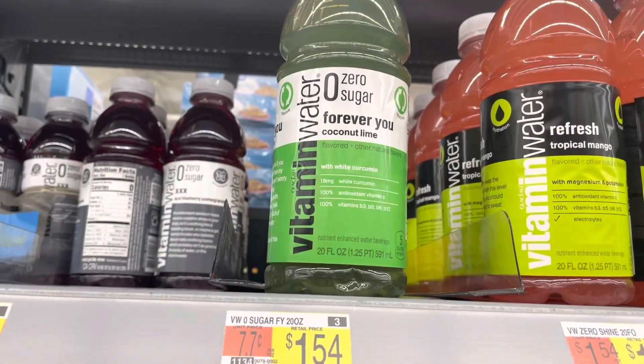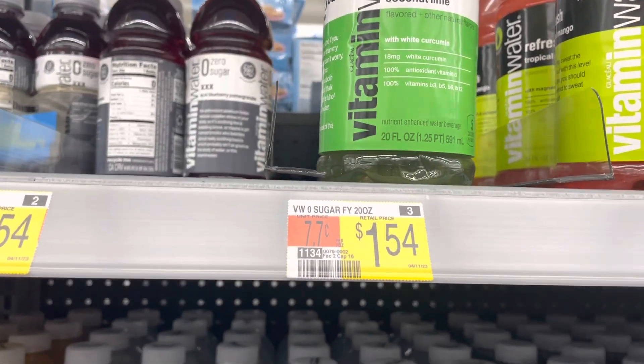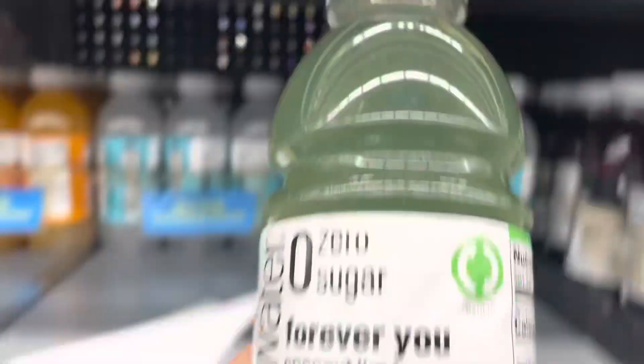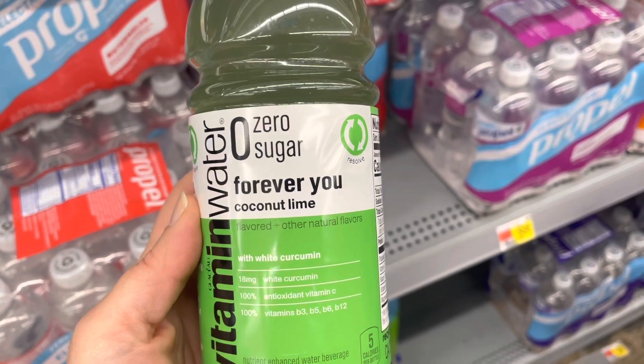The Zero Sugar Vitamin Water — there are two deals here. One is for the Coconut Lime, the other is for the Dark Chocolate Raspberry, which my store did not have. They're $1.54. You're going to get 185 kicks which is $0.74, and $0.75 back from I Bought It. It's a cost of $0.05. You can do both deals.